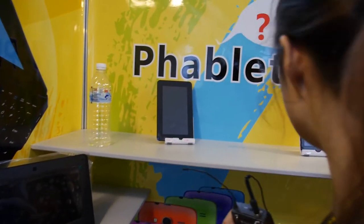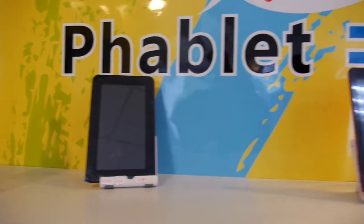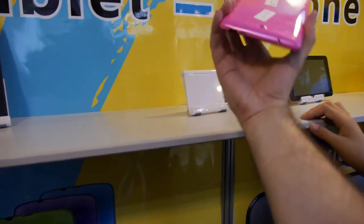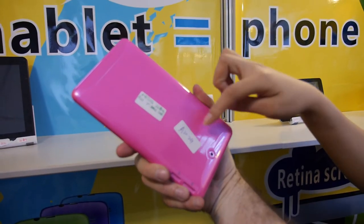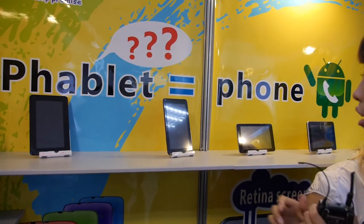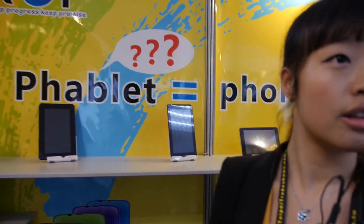What do you have behind here? There are tablets with A13 and A20 chips. Is this new? Yeah, it's new. It has a SIM card — 2G, All-winner A20. How much does it cost? The MOQ is 500 units.